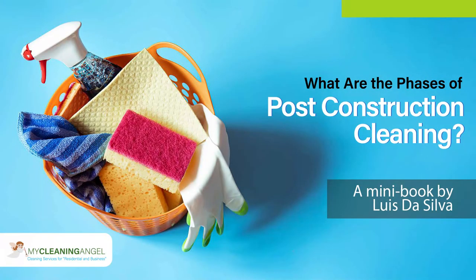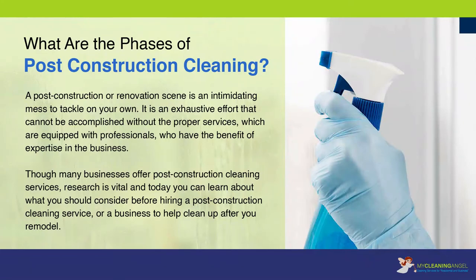What are the phases of post-construction cleaning? A post-construction or renovation scene is an intimidating mess to tackle on your own. It is an exhaustive effort that cannot be accomplished without the proper services, which are equipped with professionals who have the benefit of expertise in the business. Though many businesses offer post-construction cleaning services, research is vital. Today you can learn about what you should consider before hiring a post-construction cleaning service or a business to help clean up after you remodel.